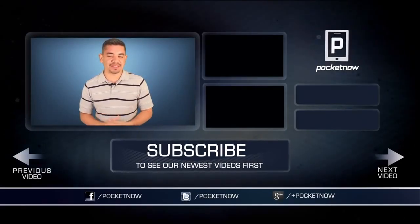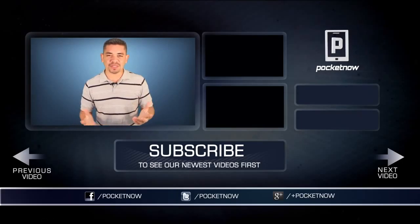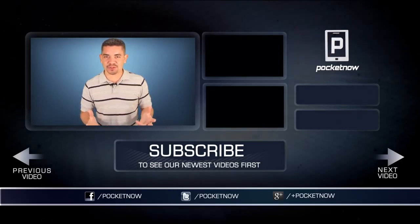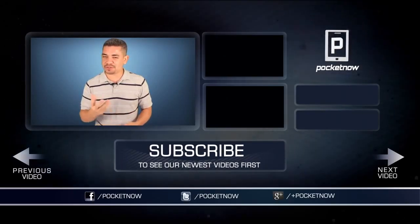As always, for another scoop of everything happening in the smartphone and tablet world, make sure you follow us on pocketnow.com and subscribe to our YouTube channel. You can also follow me on Twitter at Jaime underscore Rivera. Please give this video a thumbs up if you like what you saw. I am Jaime Rivera — thank you very much for watching, and we will see you tomorrow.